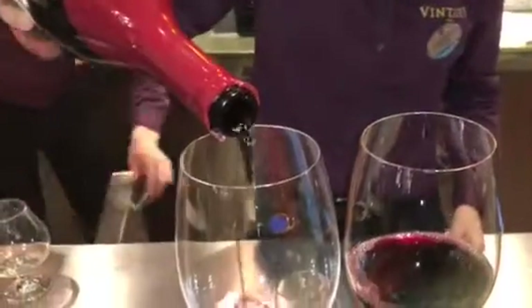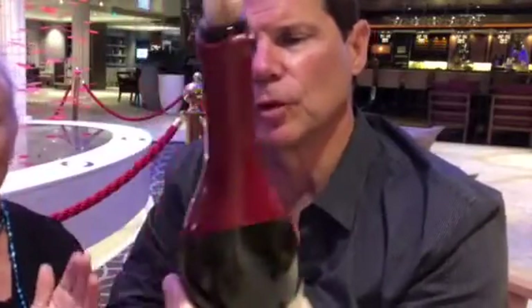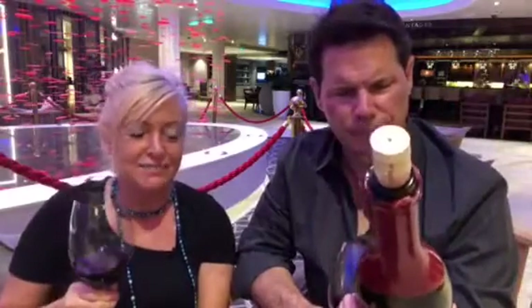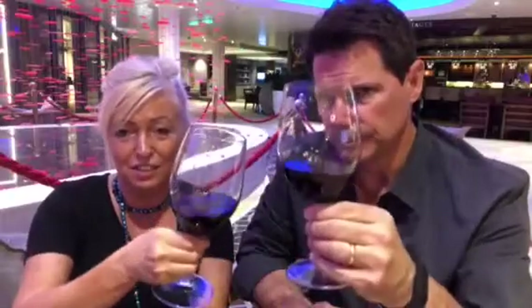The bottle is also really gorgeous — look at what they did with this gorgeous wax seal. It's like they took inspiration from Maker's Mark! I love it — I love the whole thing. I love the font they used, it's so Pinot-ish. Cheers from Ovation of the Seas and Vintages wine bar — thanks for joining us, Bell Glos!